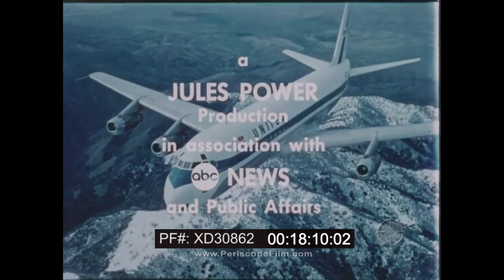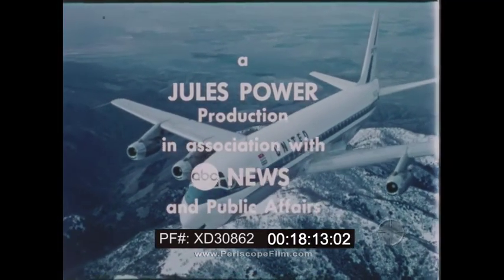This has been a Jules Power production in association with ABC News and Public Affairs.